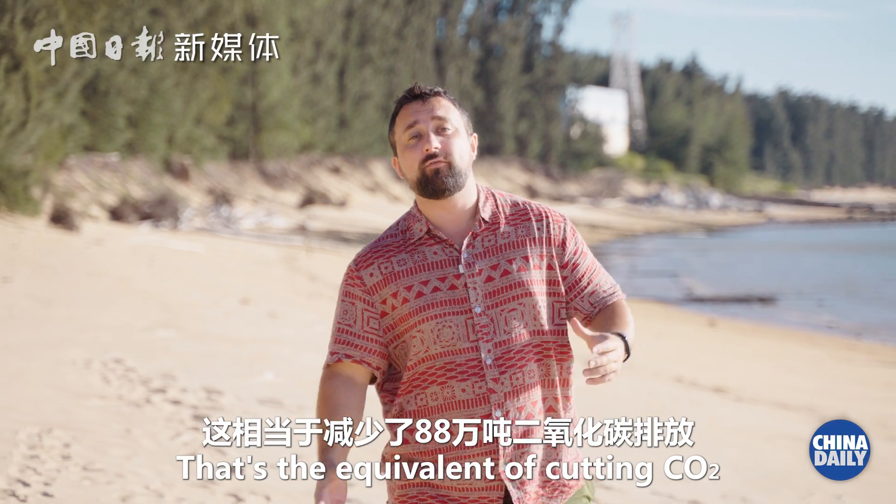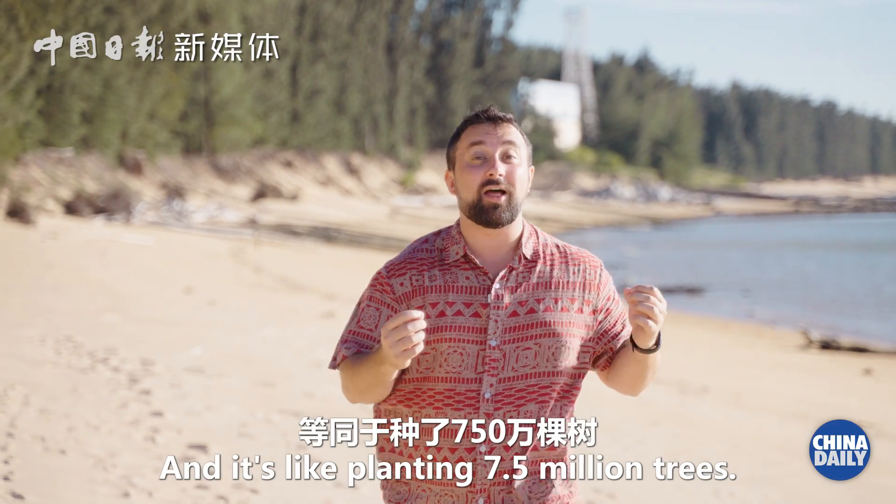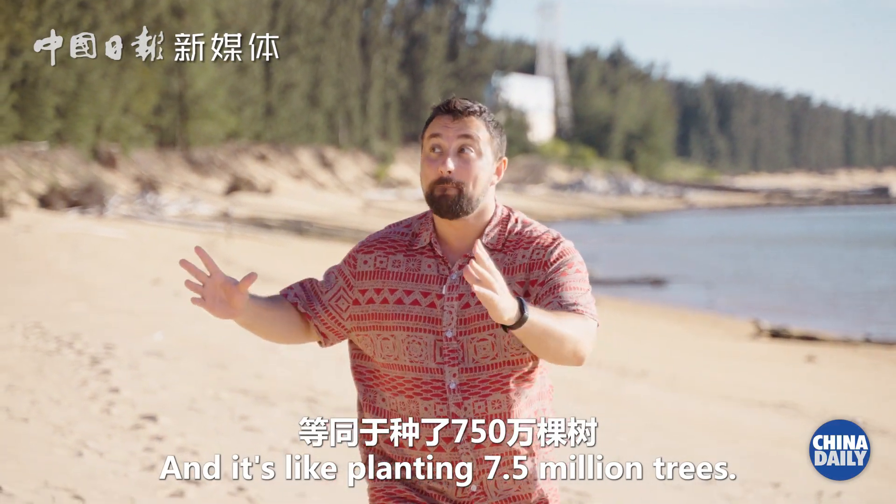That's the equivalent of cutting carbon dioxide emissions by 880,000 tonnes — and it's like planting 7.5 million trees.